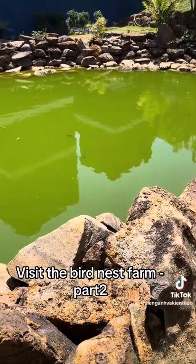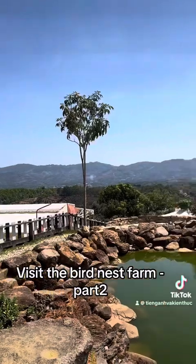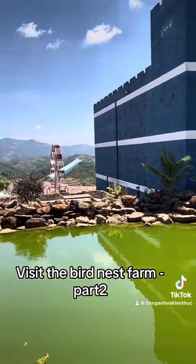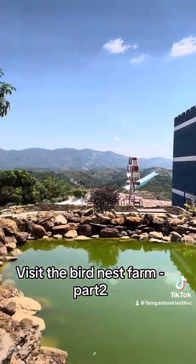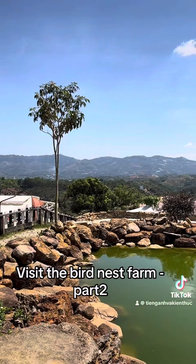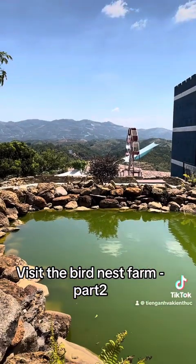Here is the fish pond — it is very beautiful. I think this place is really wonderful, so I will sit here and enjoy my Sunday. Thanks for watching my video and see you in the next video, friends. Bye bye!